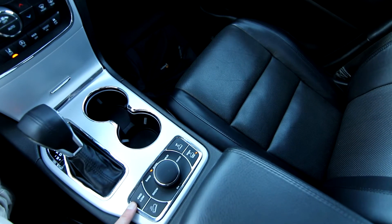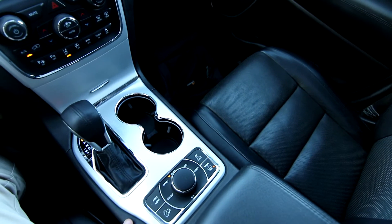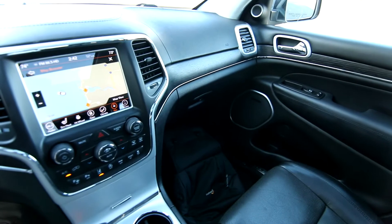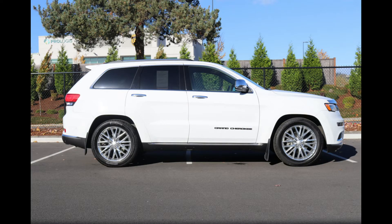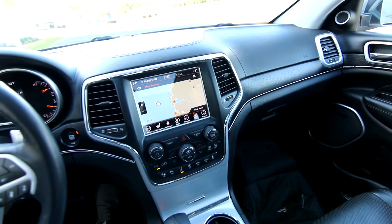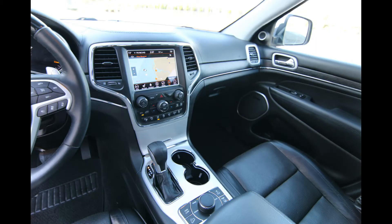Not all SUVs are created equal. The Grand Cherokee is still one of the few out-of-the-box off-road vehicles that you can take on more than just beat-up dirt and gravel roads. Crossover SUVs are very popular in our market today, but a lot of crossover SUVs are basically cars in truck clothing. They might have a little bit higher ride height, they might have an all-wheel drive system, but the way they're built is not that much different than a passenger sedan.